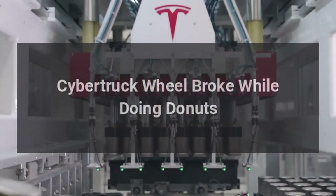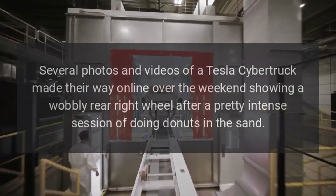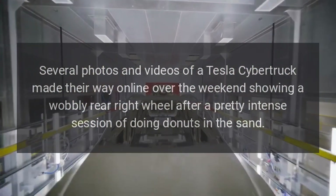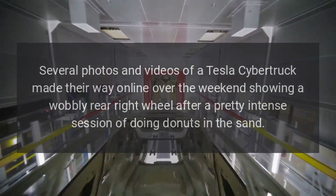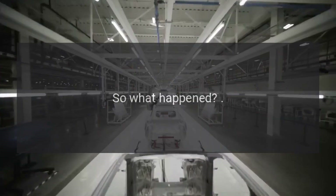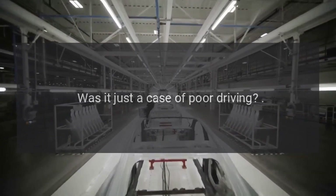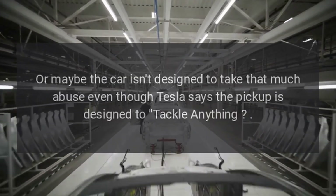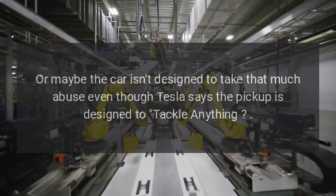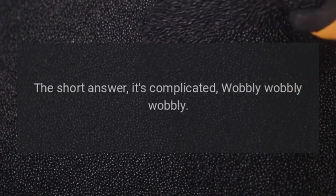A Tesla Cybertruck's wheel broke while doing donuts. Several photos and videos made their way online over the weekend showing a wobbly rear right wheel after a pretty intense session of doing donuts in the sand. So what happened? Was it just a case of poor driving, or maybe the car isn't designed to take that much abuse, even though Tesla says the pickup is designed to tackle anything?